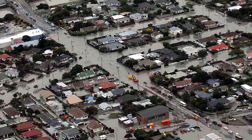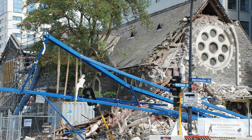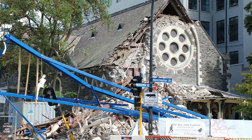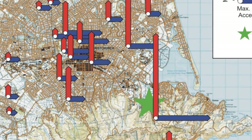During the February 22, 2011 earthquake, Christchurch, New Zealand was damaged by a tremor which registered at 6.3 magnitude. Due to the soils in the area and the shallow focus point, some areas of the city were devastated by a peak ground acceleration of almost two times the force of gravity.